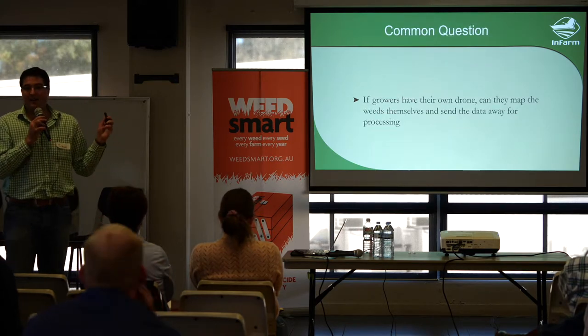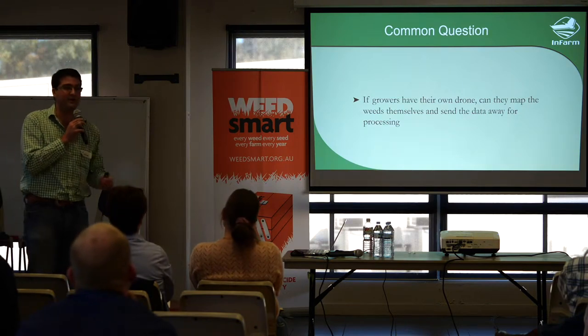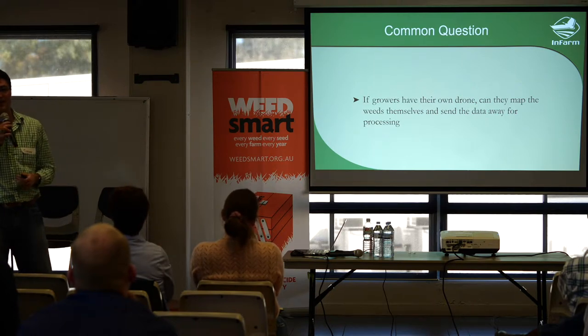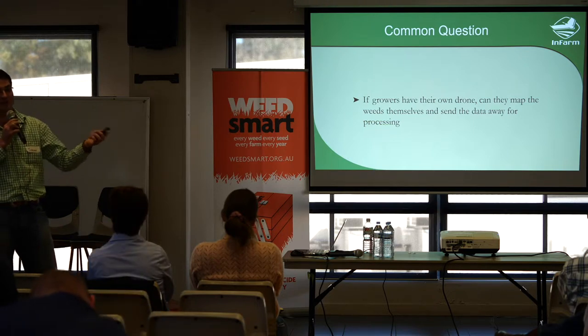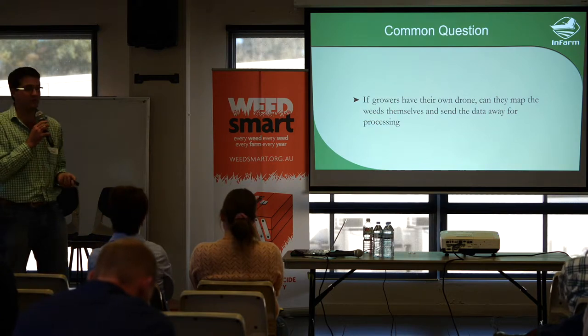A question I've been asked: if I'm a grower with my own $2,000 drone, can I send you the data for you to process and deliver it? The answer is yes. The problem is we're relying on Australia Post, and by the time you give me the data the weeds have probably grown. That's something we're looking to overcome with the large system we're developing with our international partners.